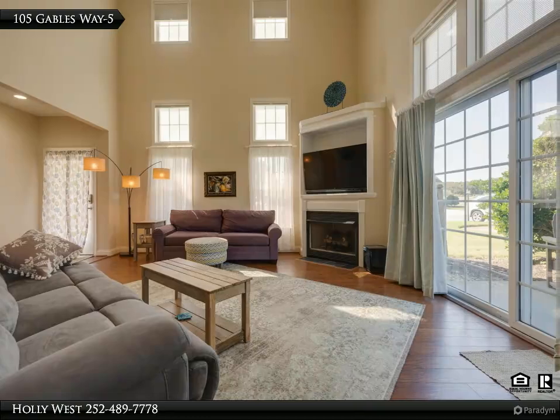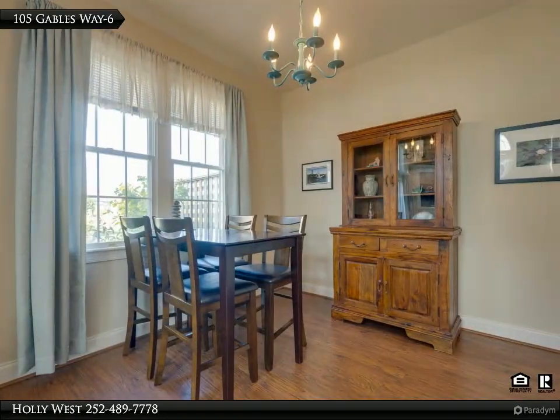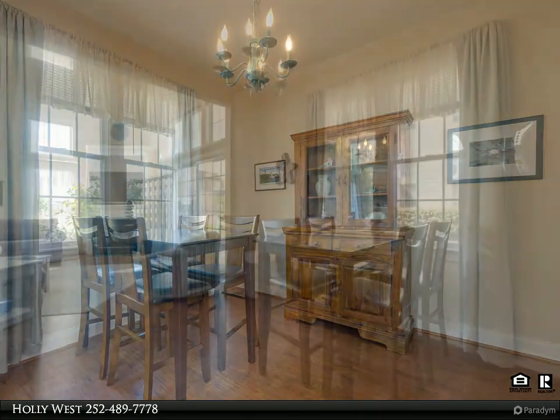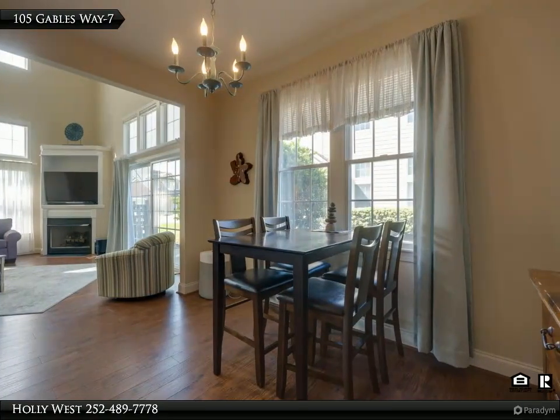Features include an 18-foot ceiling in the great room, gas log fireplace and entertainment center, kitchen pantry, ground-floor master suite with walk-in closets, two bedrooms upstairs with a hall bath, a loft with picturesque balcony, and a single-car garage.